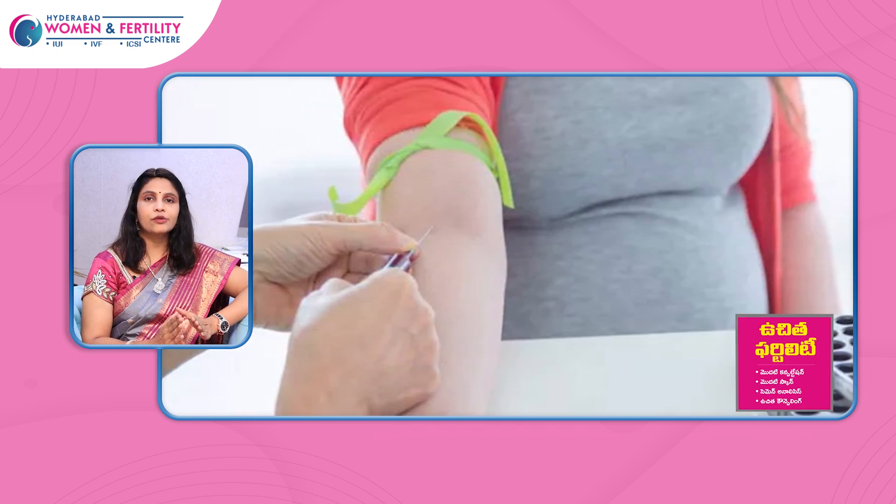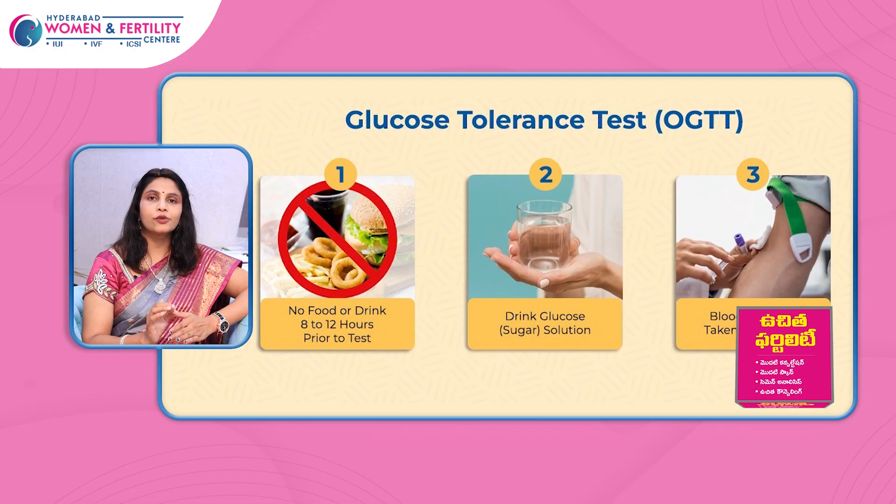We can do routine blood tests throughout pregnancy, checking every two to three months. Around 28 to 32 weeks, we repeat the complete blood picture, hemoglobin levels, and sugar tests. The specific test at that stage is the glucose tolerance test, done around 20 to 24 weeks.